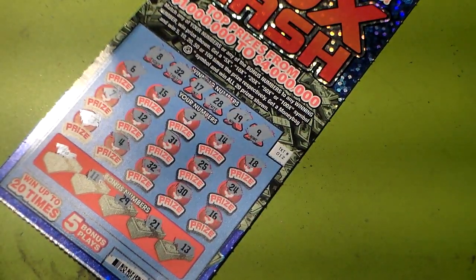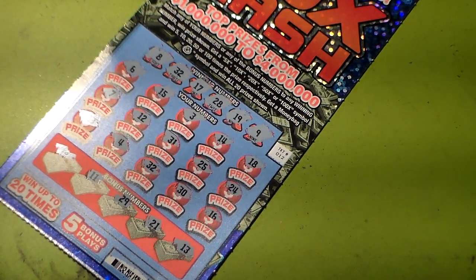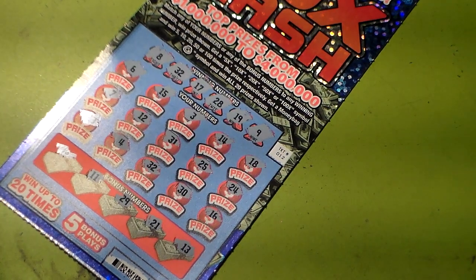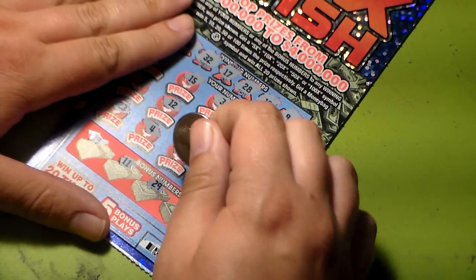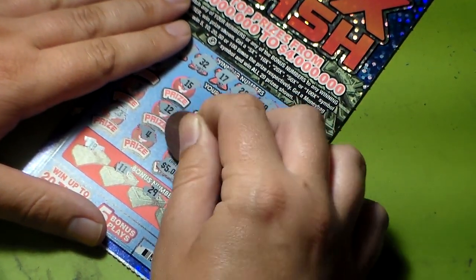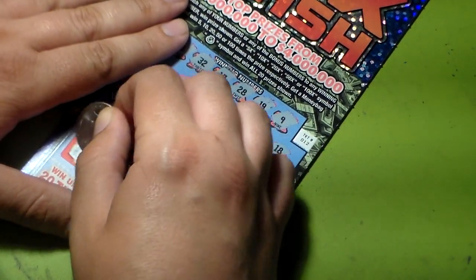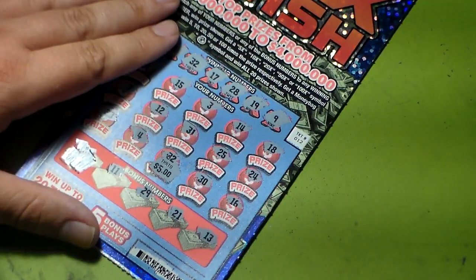I'm gonna start with this one. We have a matching thirty-two, and I think there's another matching number — yeah, matching nineteen. That's five dollars there, and that's gotta be — yeah, at least ten dollars on that one.